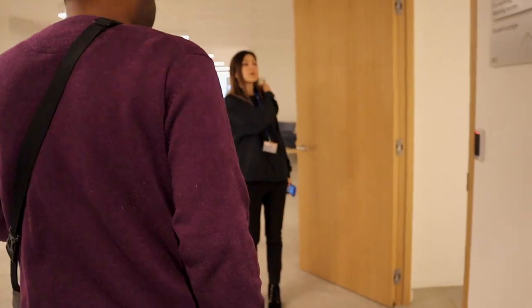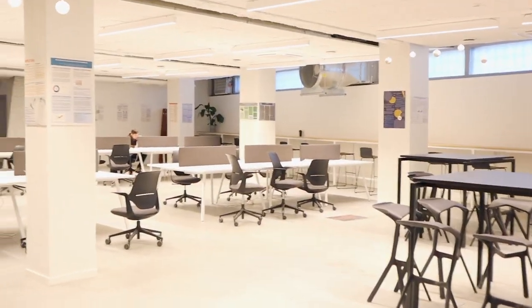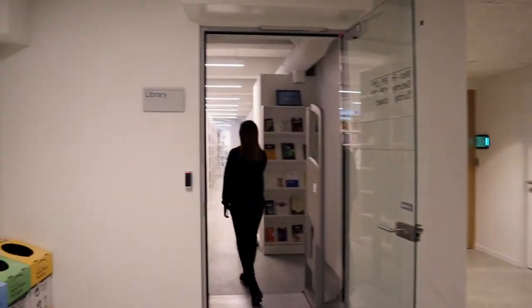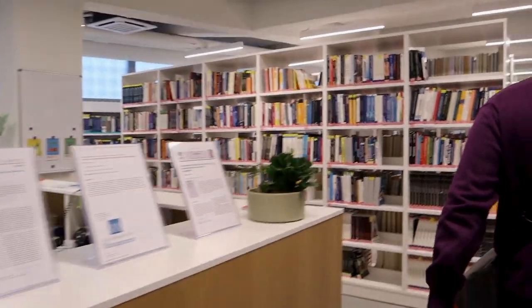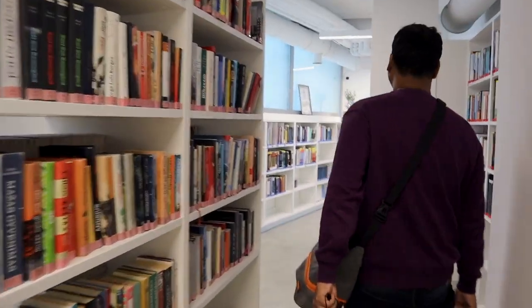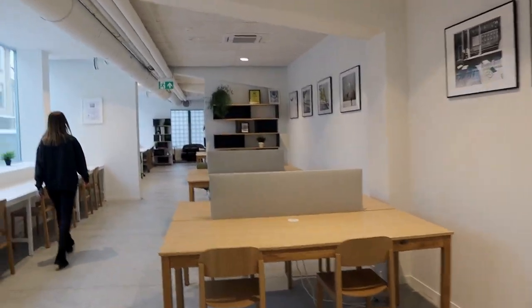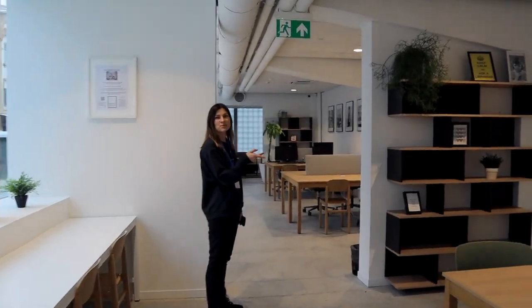This is our student lounge where students can stay — it's a kind of study place. And then there's the library. All the students are preparing for their exams, or are currently at the exams or at the thesis defense.